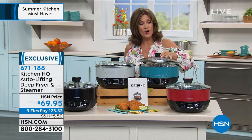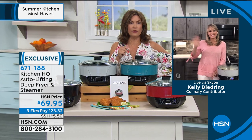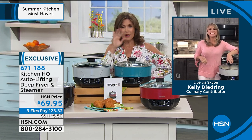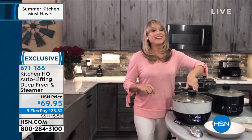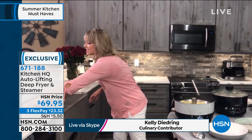Kelly Diedring is joining us from her kitchen and bringing us the Intellipot. You know I love when my cookware is smarter than me because it makes it so much easier. It is actually smarter than me as well — that's why we call it our Intellipot or auto-lifting deep frying basket. This is by Kitchen HQ — it's a brand proprietary to HSN, so you know it's really cool stuff. I've never seen anything like it. If you love deep frying, pasta, or stir fry, you've got to get this.